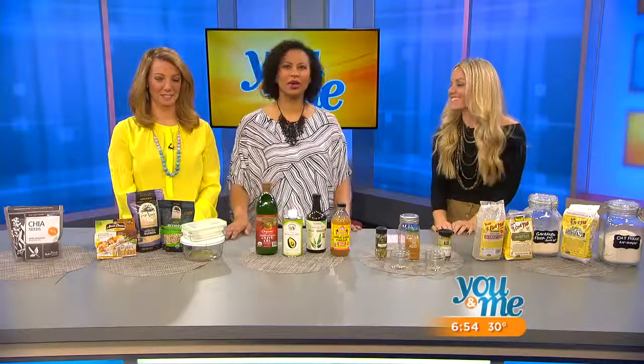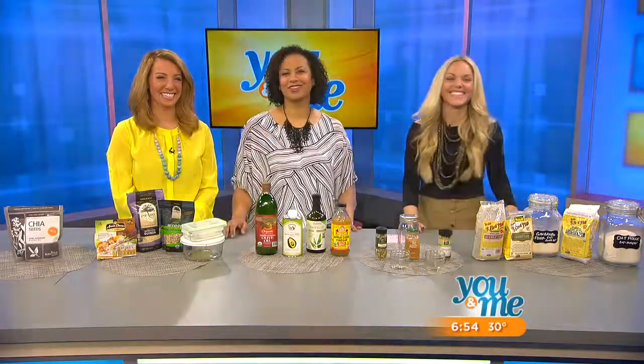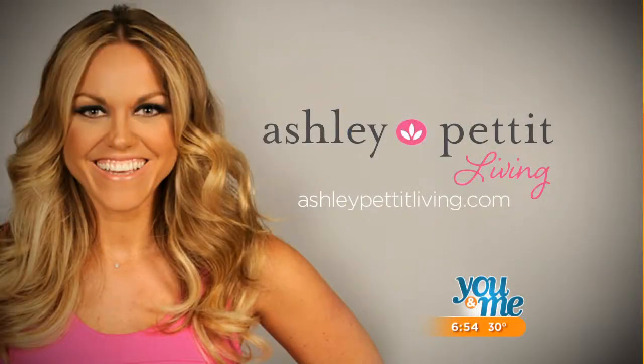I've got some work to do when I go home — so do I! For more information, log on to AshleyPettitLiving.com.